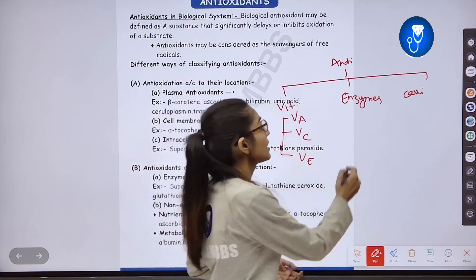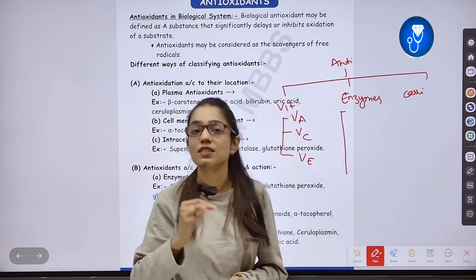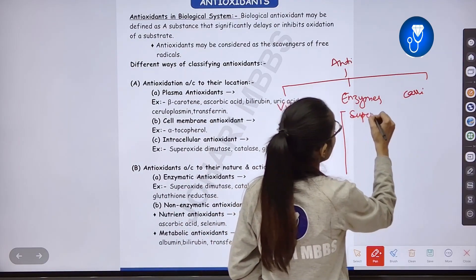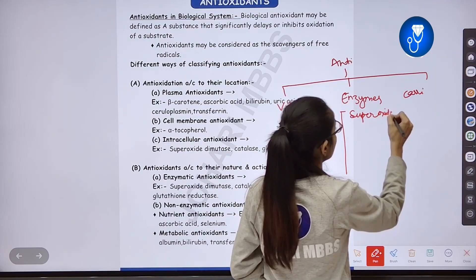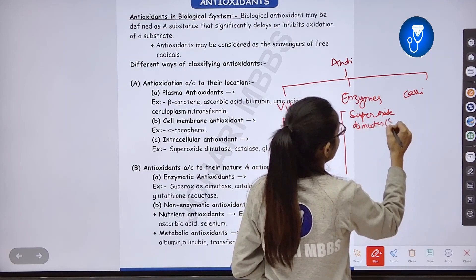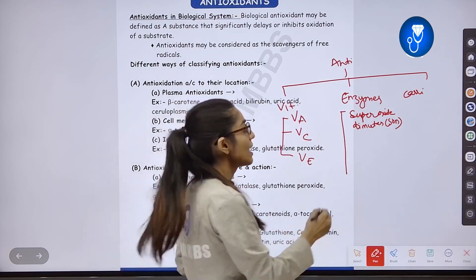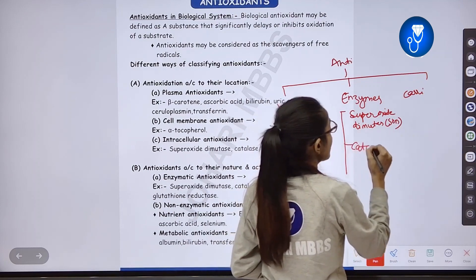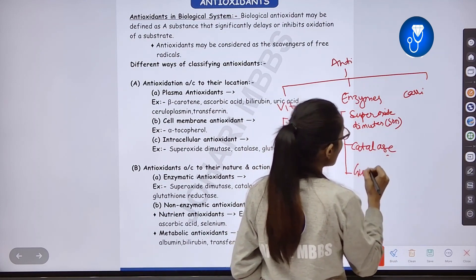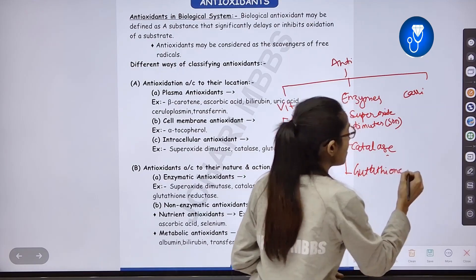There are also some enzymes that act as antioxidants. These include Superoxide Dismutase, also known as SOD. SOD is an antioxidant. Next is Catalase, which also acts as an antioxidant. Then we have Glutathione, which also acts as an antioxidant.